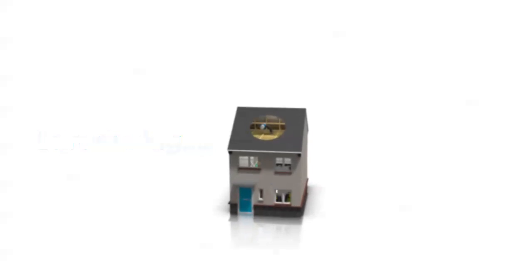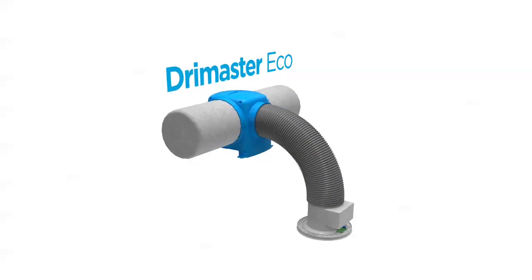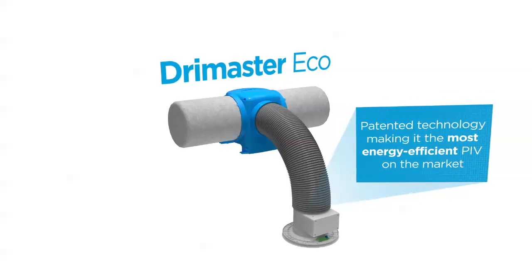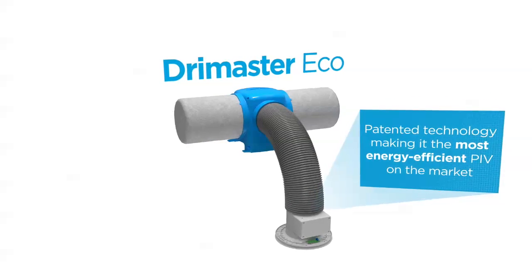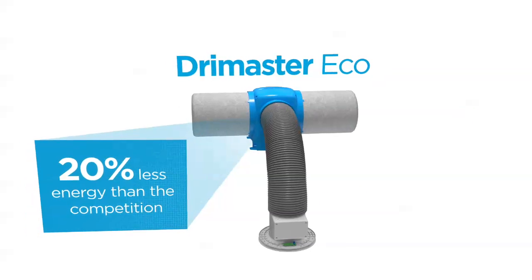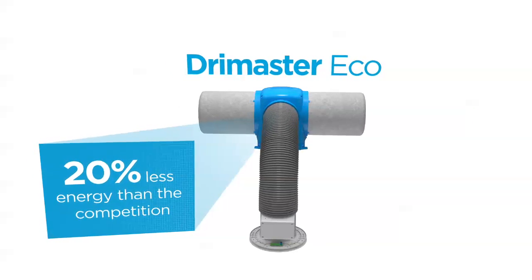Introducing the DryMaster Eco range — the next generation of positive input ventilation. It features patented technology making it the most energy efficient PIV on the market. DryMaster Eco uses up to 20% less energy than the competition.